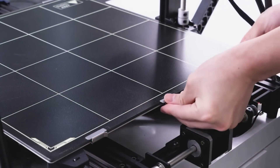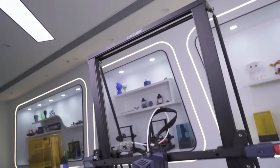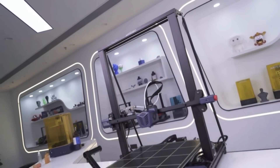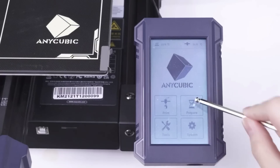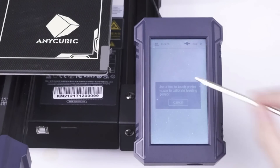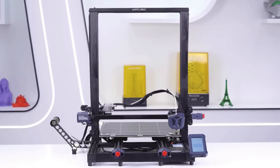One of the key features of the Cobra Max is its self-developed Anycubic Levi-Q leveling function. This upgraded auto-leveling system uses a 25-point smart and precise calibration to compensate for heated bed unevenness automatically. With just one button, you can complete the leveling and printing process, making it simple and efficient.